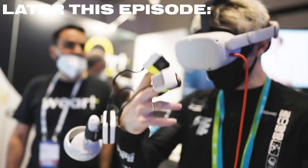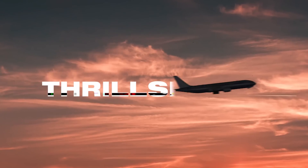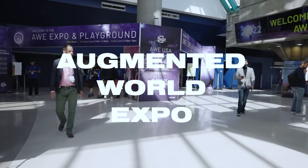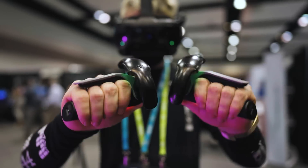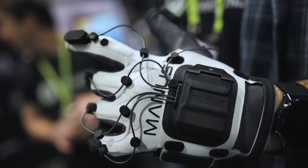This is insane. Just this past week, I flew out to one of the biggest VR and AR conferences in the world, the Augmented World Expo, a place where companies from all over the XR industry can come show off their latest technology to the entire world. And my mind has been absolutely blown this past week.